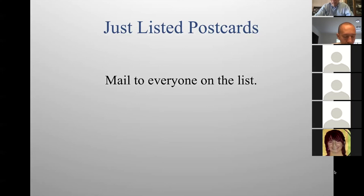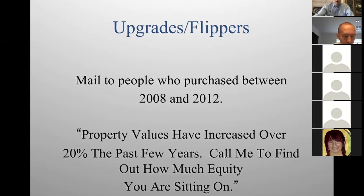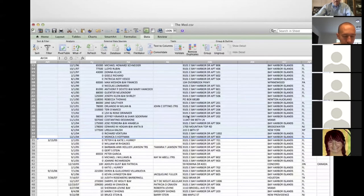Shoshana asks: are postcards still a viable way to get business? Yes, believe it or not. With postcards you can use this list to drill down to specific houses — target specific condo units or specific houses. Social media like Facebook is more of a shotgun approach. Postcards are the best way to target specific properties. But the trick is you have to be consistent — don't just do it once.